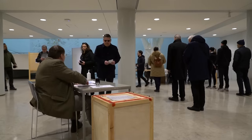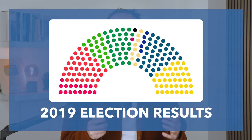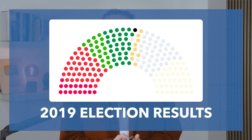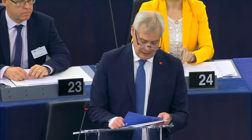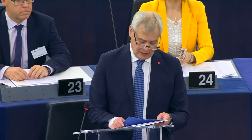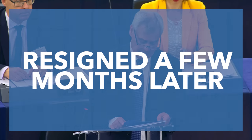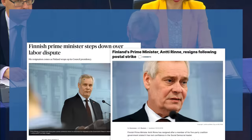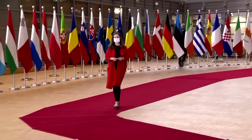On Sunday, Finns headed to the polls to elect a new parliament. Since the last elections in 2019, Finland has been ruled by a centre-left coalition led by the Social Democratic Party. This coalition was originally led by Antti Rinne, a veteran of the SDP, but he resigned as Prime Minister just a few months later after mishandling trade union protests — and this made way for Sanna Marin.